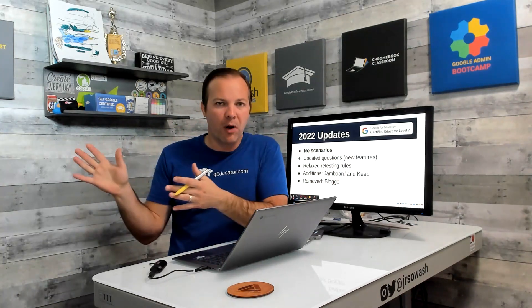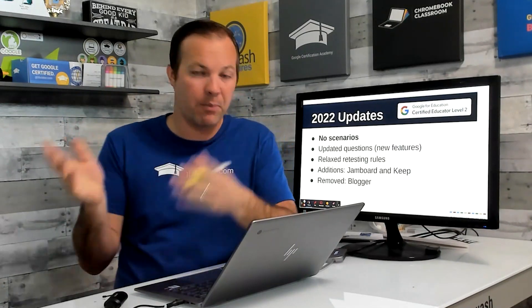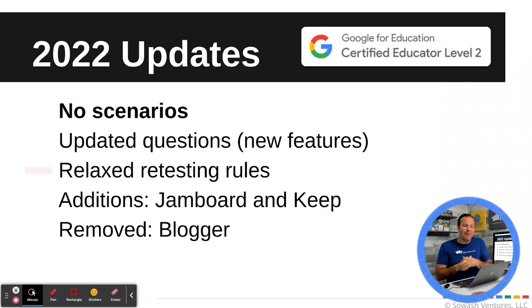There are new questions and a new balance of questions. There's a lot more on Google Drive and new products. Google has added questions on Jamboard and Google Keep, which were not previously included. So it's a very different experience taking the Level 2 test compared with maybe the Level 1 test you took a year ago.